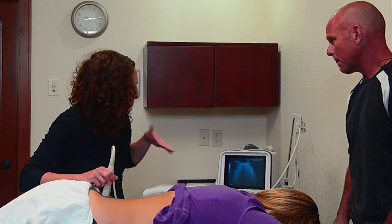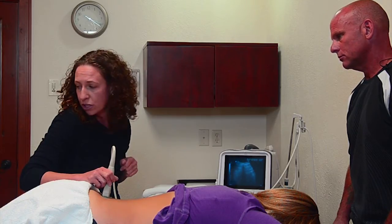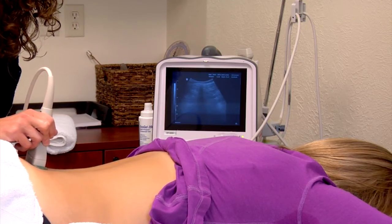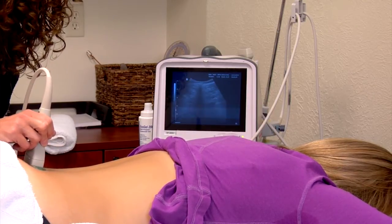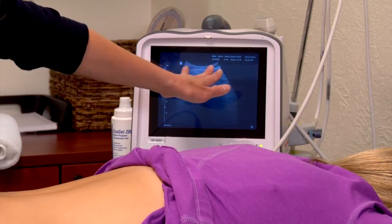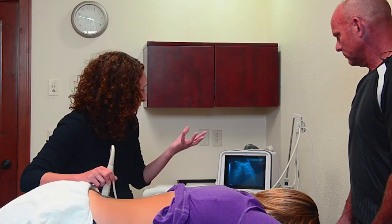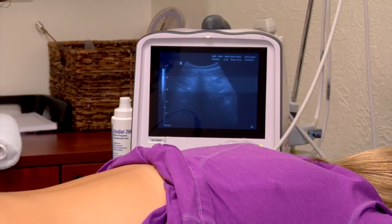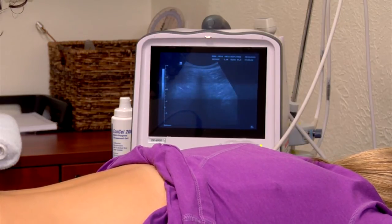Just like with the pelvic floor and transverse abdominis, we can look at automatic contractions. When Tara bends one knee versus the other, there is a slight asymmetry: bending the left knee produces a bilateral contraction, while bending the right is more unilateral. The teaching technique is to preset with a multifidus contraction first and then bend the knee, training the pattern in both directions.